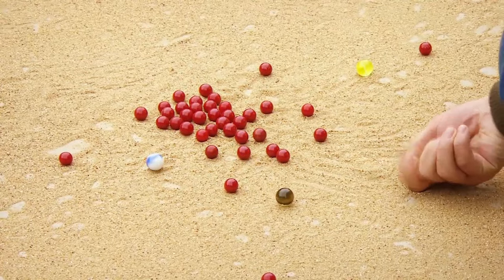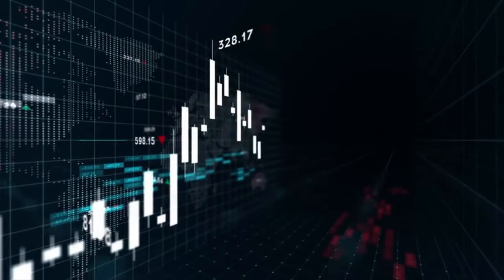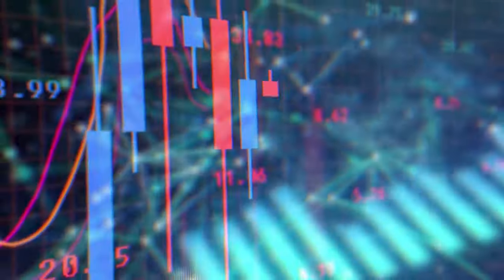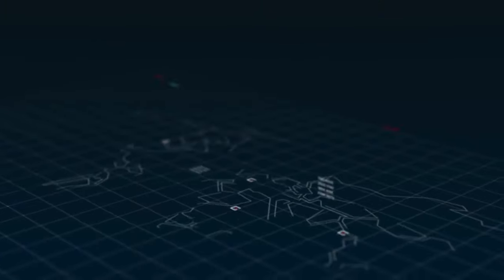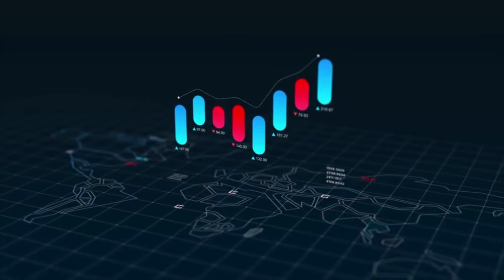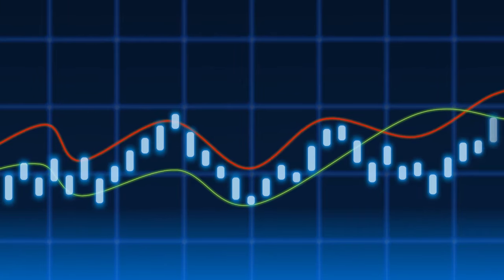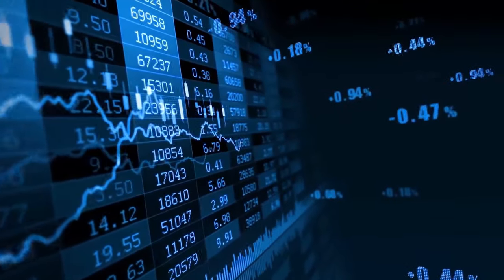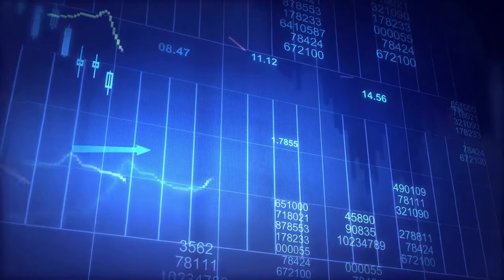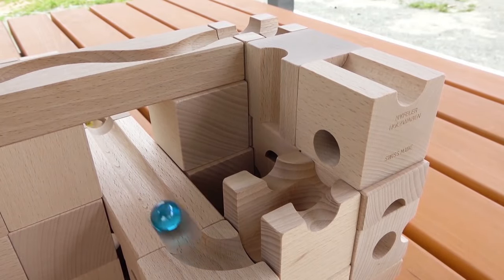The revenue of toy marbles is difficult to quantify, as no single source tracks this data. However, there are a few estimates that give us a general idea of the market size. According to a report by Grandview Research, the global toy marble market was valued at $1.1 billion in 2021 and is expected to grow to $1.4 billion by 2028, representing a compound annual growth rate of 3.5%. A report by Market Research Future estimates the market will be worth $1.6 billion by 2027, driven by increasing popularity among children.